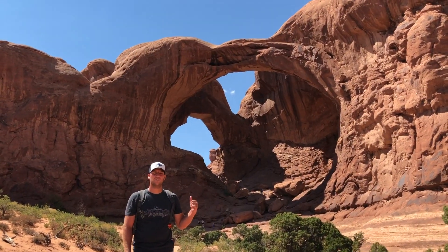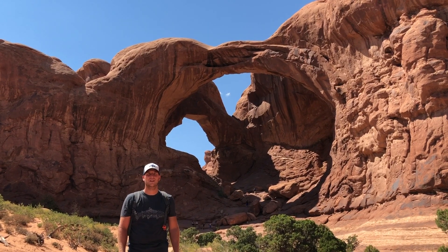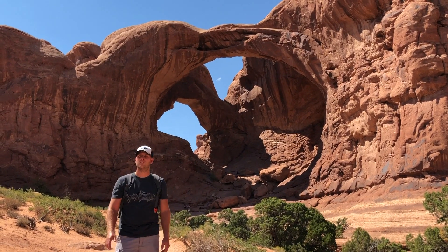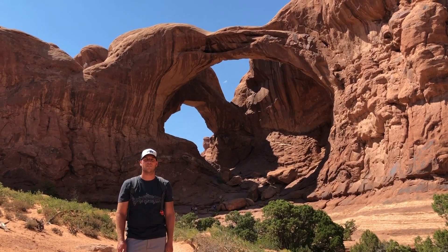So this is Double Arch behind me. So far I think it's the coolest arch we've been to. We've only seen a few so far, but this one is really cool. You can see that it's got light coming through on both sides. It's only a quarter-mile hike up and not too bad, so I think this is my favorite hike so far.